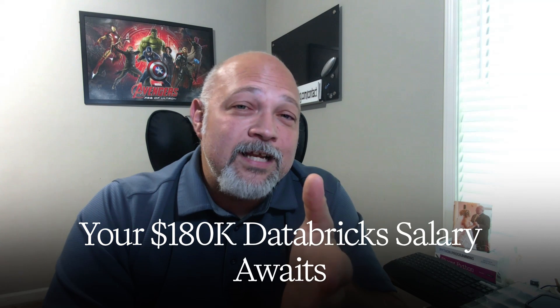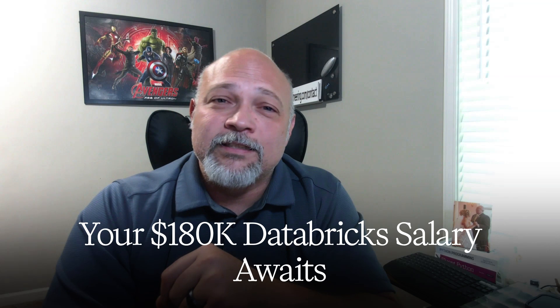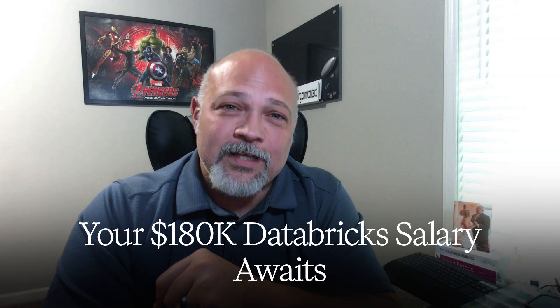If this breakdown opened your eyes to why you've been stuck at junior-level salaries, subscribe to the Data Engineering channel. I give you the brutal truth about what it actually takes to succeed in this field — no theoretical concepts, just the technical skills that translate directly to salary increases. Your $180K Databricks engineer salary is waiting, but only if you're willing to stop thinking in rows and start thinking in columns.